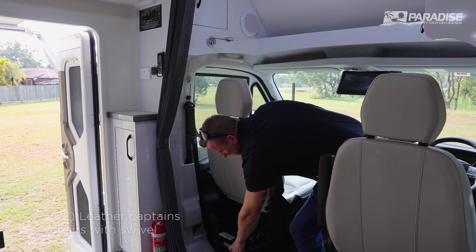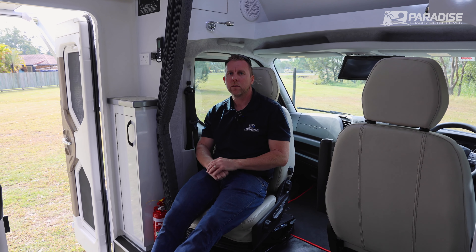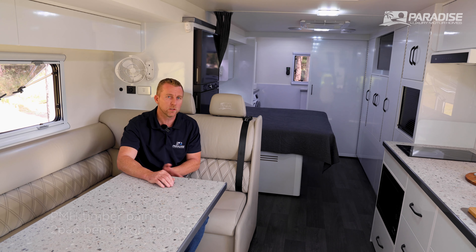The motorhome has swivel front cab seats. You pick all your own colours in-house — there's a range of colours to choose from. Paradise's number one feature is the two-pack painted timber edges on all our benchtops.